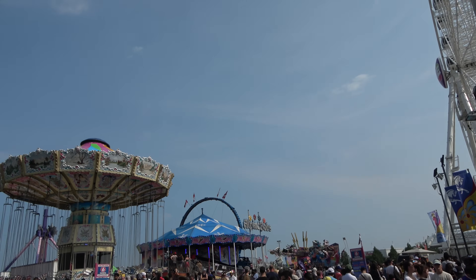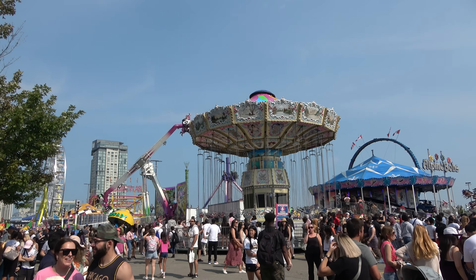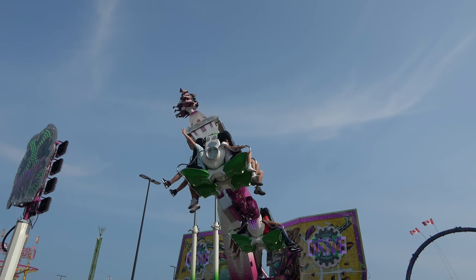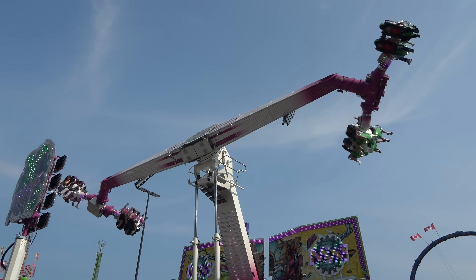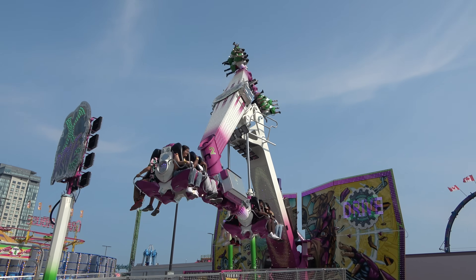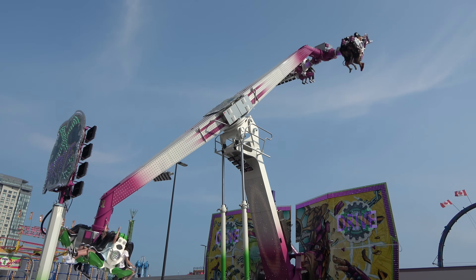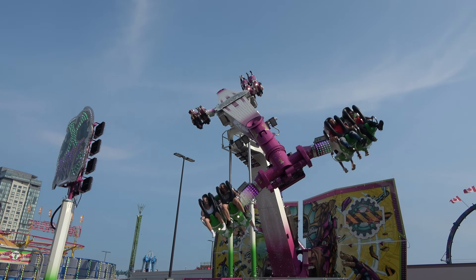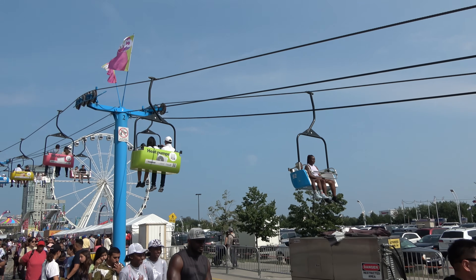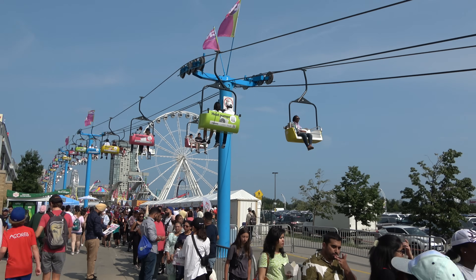Wouldn't be a fair without some rides and they've got plenty of them here. One of the crazier looking rides is the X-Drive — a ride I have not seen before. It looks pretty high on the sickening scale and is mesmerizing to watch with a lot of moving parts. I love that the fair has a big giant chairlift sky ride that takes you a ways.